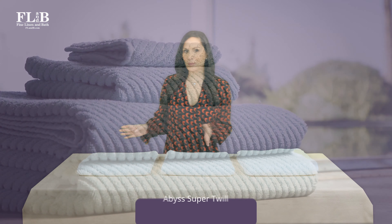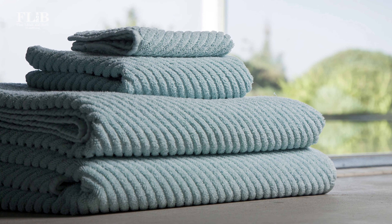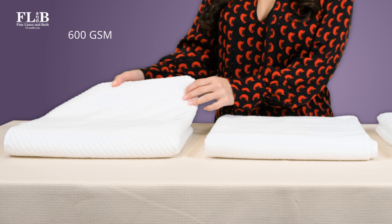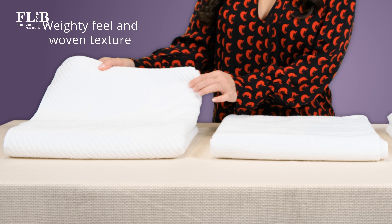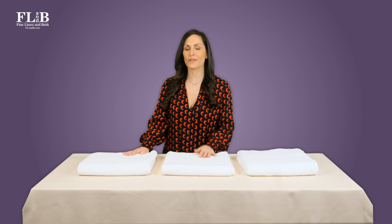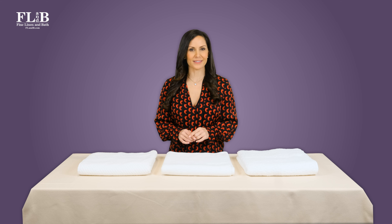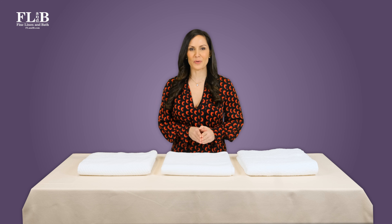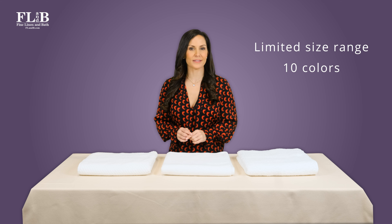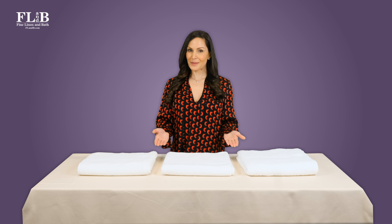Now let's talk about Abyss Super Twill — here's where you get the best of both worlds. A heftier weight towel combined with a stylish pattern. Abyss Super Twill is a mid-weight, 600 GSM towel. It delivers a weighty feel similar to Super Pile with the woven texture of Twill. Abyss Super Twill is great for anyone seeking a mid-weight towel with more style than the standard options. It comes in a more limited range of sizes and 10 color options, and takes an average amount of time to air dry or machine wash.